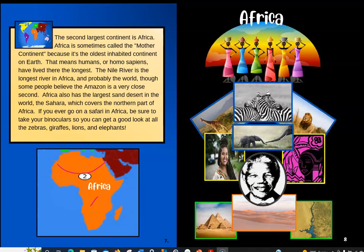If you ever go on a safari in Africa, be sure to take your binoculars so you can get a good look at all the zebras, giraffes, lions, and elephants. Over here on this page we get to see that stuff — there's a giraffe, zebras, lions, and elephants. And right here, this man's name is Nelson Mandela, and he won the Nobel Peace Prize in 1993. We have pyramids in the Sahara, and I'm betting that's probably the Nile River.